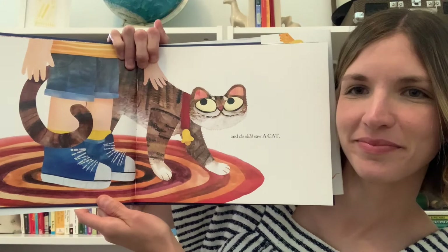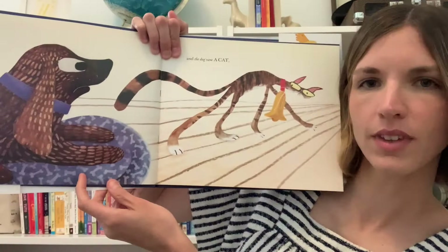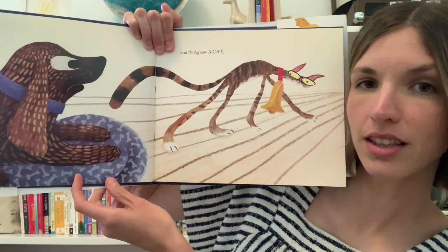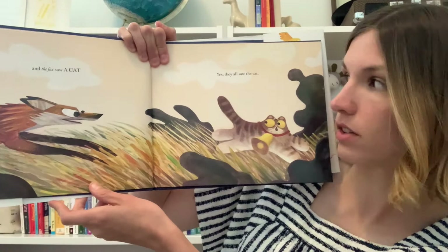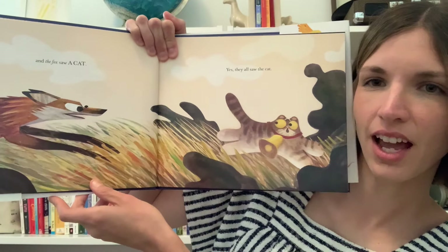And the child saw a cat. And the dog saw a cat. How do you think the dog sees this cat? What word would you use to describe how the cat looks? And the fox saw a cat. Yes, they all saw a cat. How does the cat look different to the fox than it did to the dog?